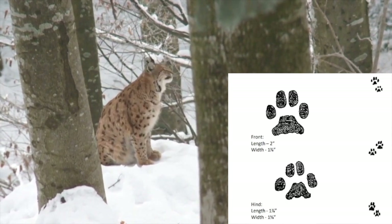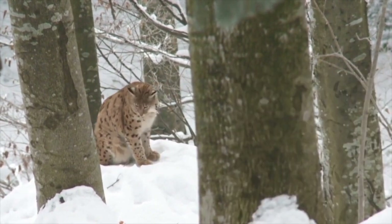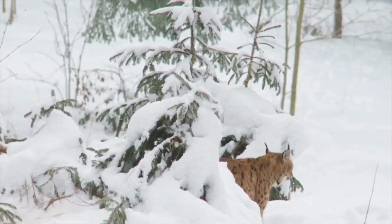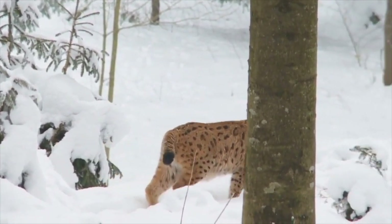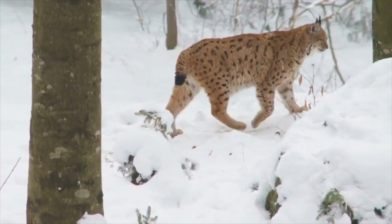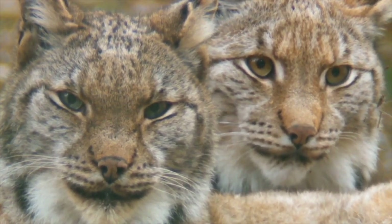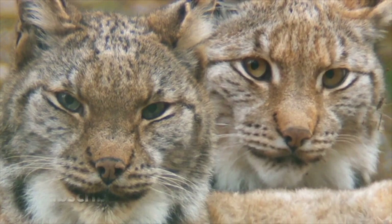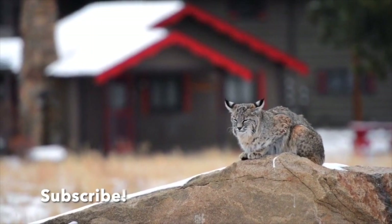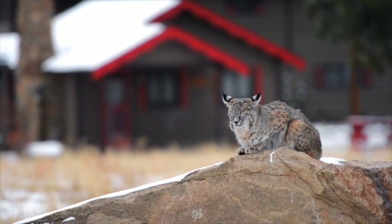Many beginner trappers confuse the tracks of a bobcat with those of a coyote or a dog. There are a handful of key differences to avoid this mix-up. First, coyote nails will be present in the tracks, whereas a bobcat's will not. The track of a bobcat is more rounded, but the coyote's is going to be longer and more oval-shaped. Finally, the heel pad of the bobcat is going to take up the majority of the track, whereas the coyote's front toes take up the majority in their tracks. Bobcats can be trapped generally with the number 2 coil spring trap, or some people use box setups with conibears placed inside.